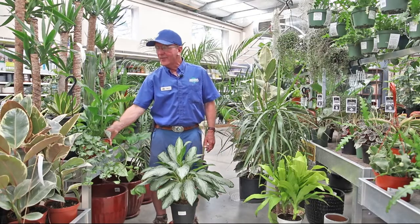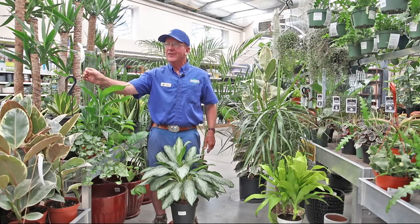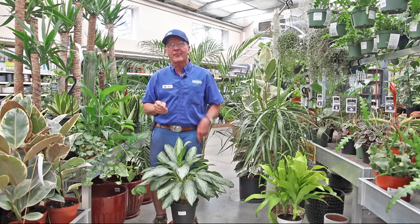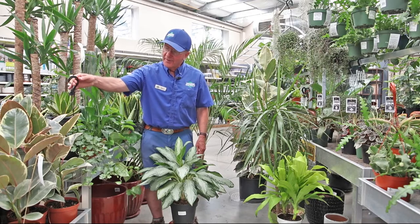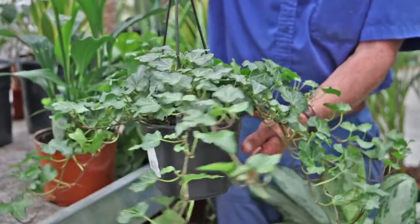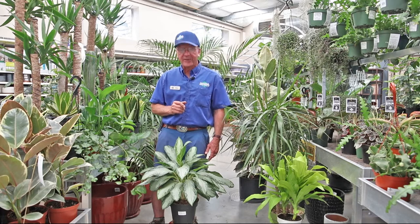Peace lily is another good one. In addition to its benefit of cleaning the air, it provides a nice pretty flower, and it tells you when it needs to be watered by drooping — so that's something to keep in mind. And over here, this is an English ivy that you can have trail over a table or just hang in the corner of your living room and have it be one of your good green friends.